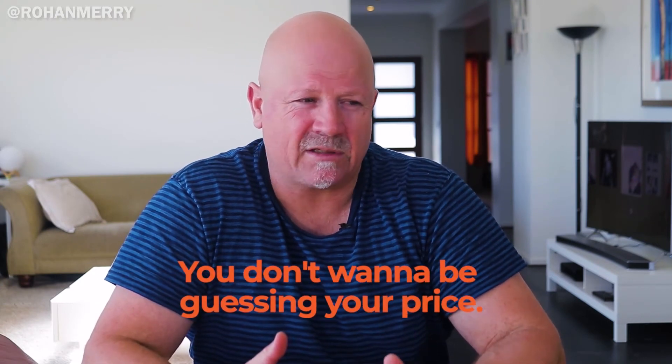You don't want to be guessing your price. You want a fair price, and it needs to be fair to the tradesman because they need to get paid their daily rate that you've negotiated with them. You've got to pay for all your materials, and then you need a margin for your business. A lot of painting businesses don't have a margin for their business, or if they do, it's nowhere near enough.